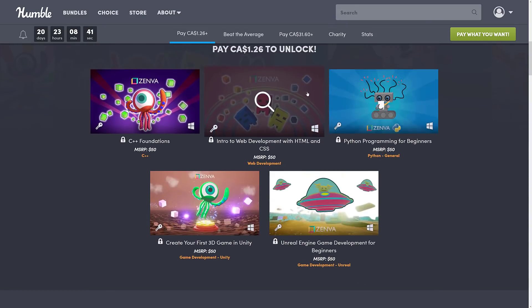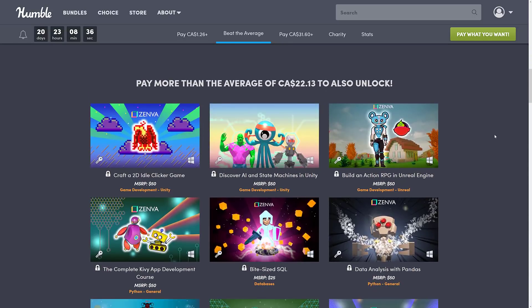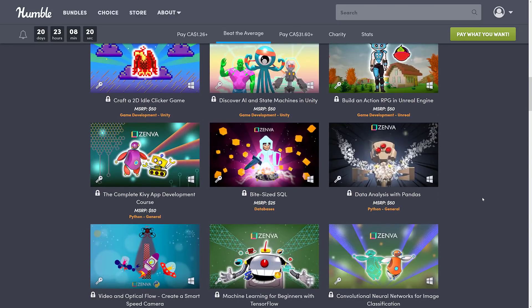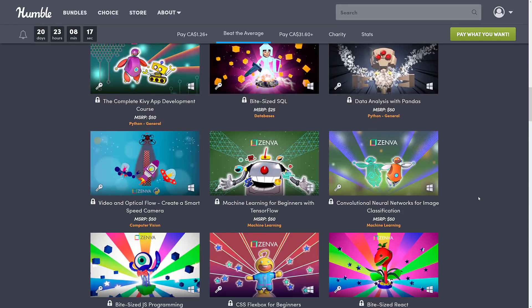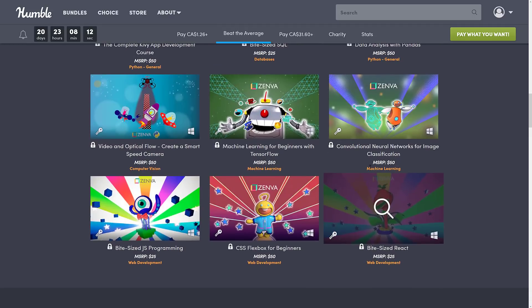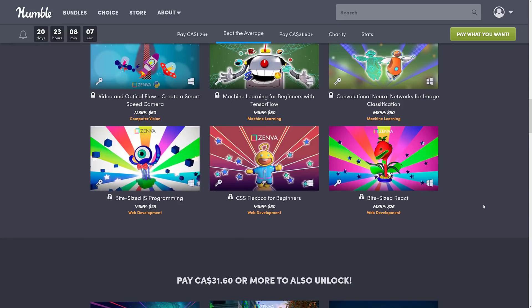Jumping up to more like the $15–$16 tier, or $22.13 Canadian: you get Craft a 2D Idle Clicker Game, Discover AI and State Machines in Unity, Build an Action RPG in Unreal Engine, the complete Kivy app development course, Bite-Sized SQL, Data Analysis with Pandas, Video and Optical Flow creating a smart speed camera, Machine Learning for Beginners with TensorFlow, Convolutional Neural Networks for Image Classification, Bite-Sized JS Programming, CSS Flexbox for Beginners, and Bite-Sized React.